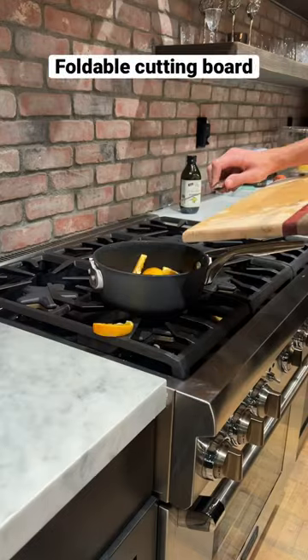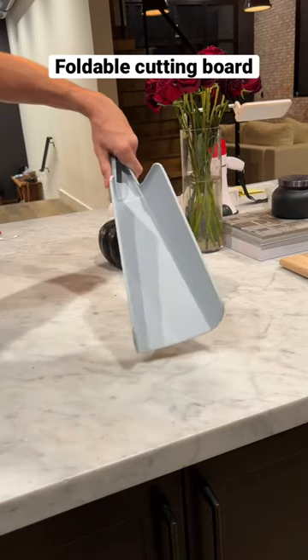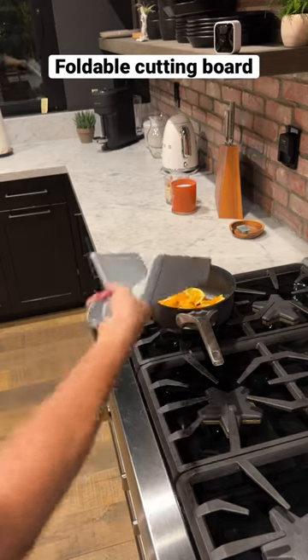Amazon kitchen must-haves. Regular cutting boards suck. I bought this foldable one on Amazon and it makes cooking 10 times easier.